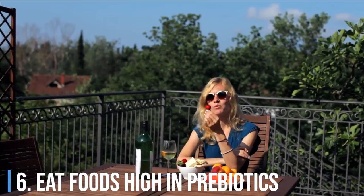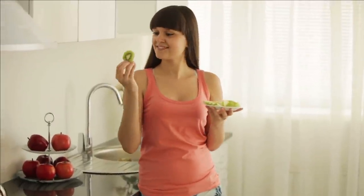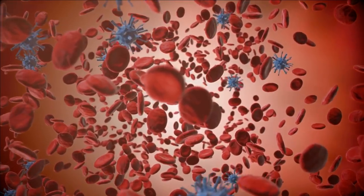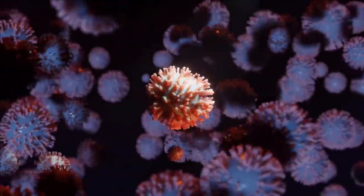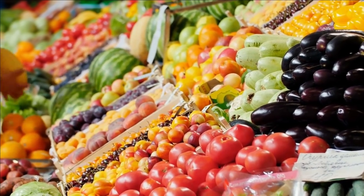Eat foods high in prebiotics: your intestinal cells have a detoxification and excretion system that protects your gut and body from harmful chemicals. To keep your gut healthy, eat foods high in prebiotics — a type of fiber that feeds the good bacteria (probiotics) in your gut. With probiotics, your good bacteria produce short-chain fatty acids that are beneficial for health. The good bacteria in your gut can become unbalanced from antibiotics, poor dental hygiene, and poor diet. Eating foods rich in prebiotics keeps your immune and detoxification system healthy. Food sources of prebiotics include tomatoes, artichokes, bananas, asparagus, onions, garlic, and oats.